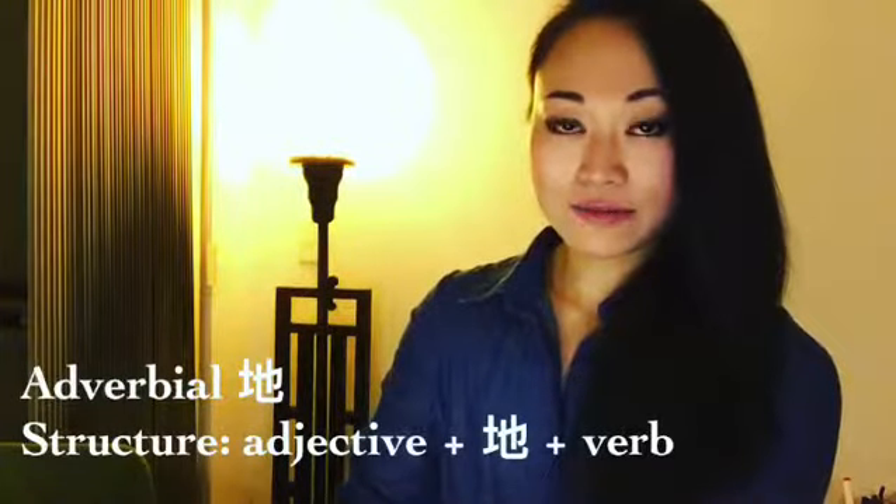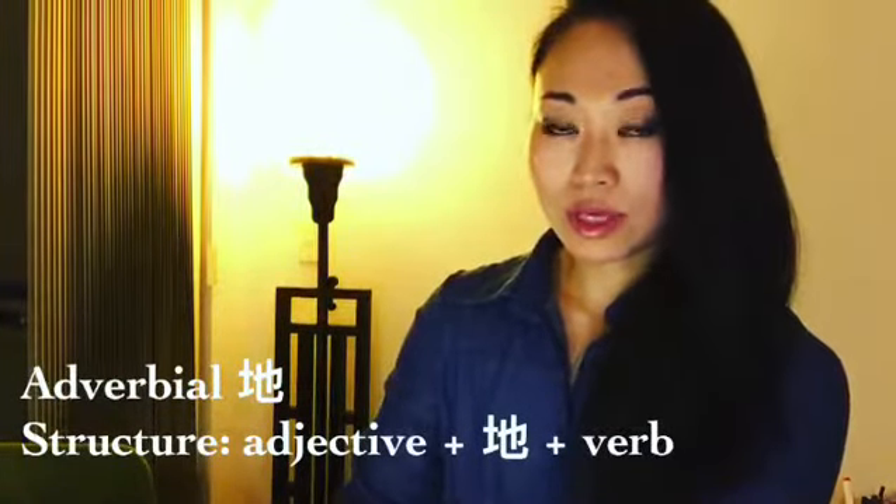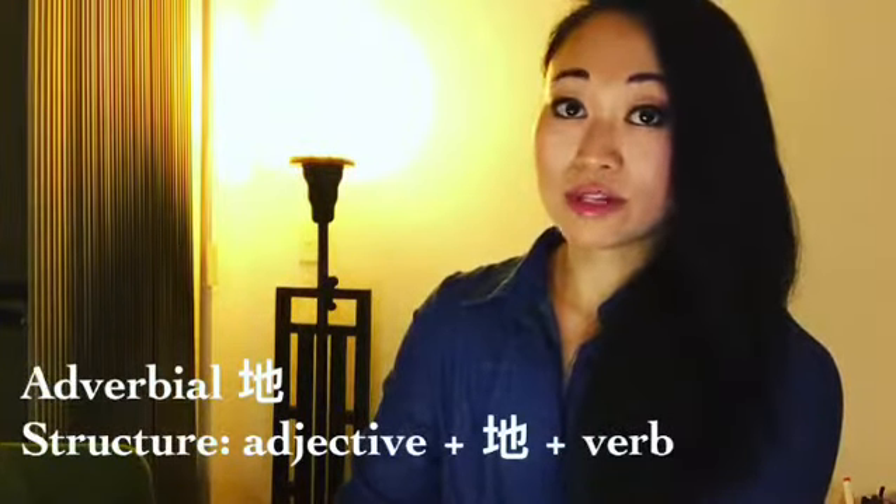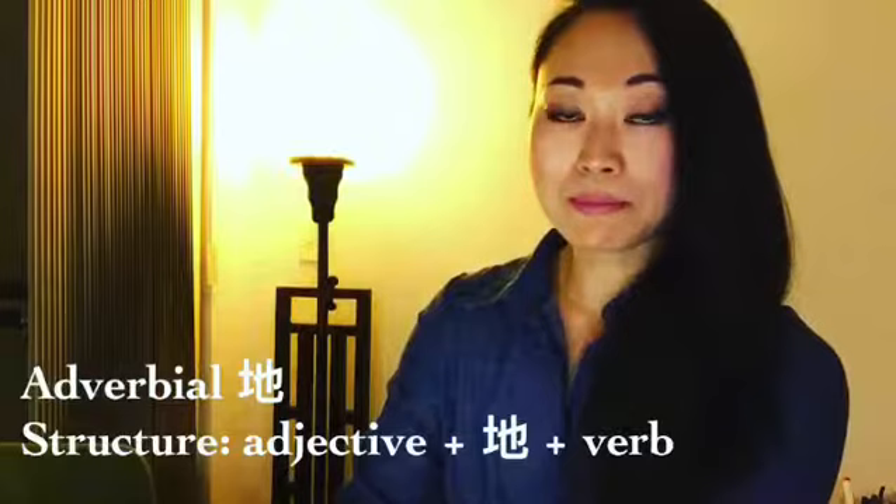Now 土野的 — this modifies adjectives to make them adverbs. The English equivalent would be the -ly that follows an adjective. For example, happy becomes happily.